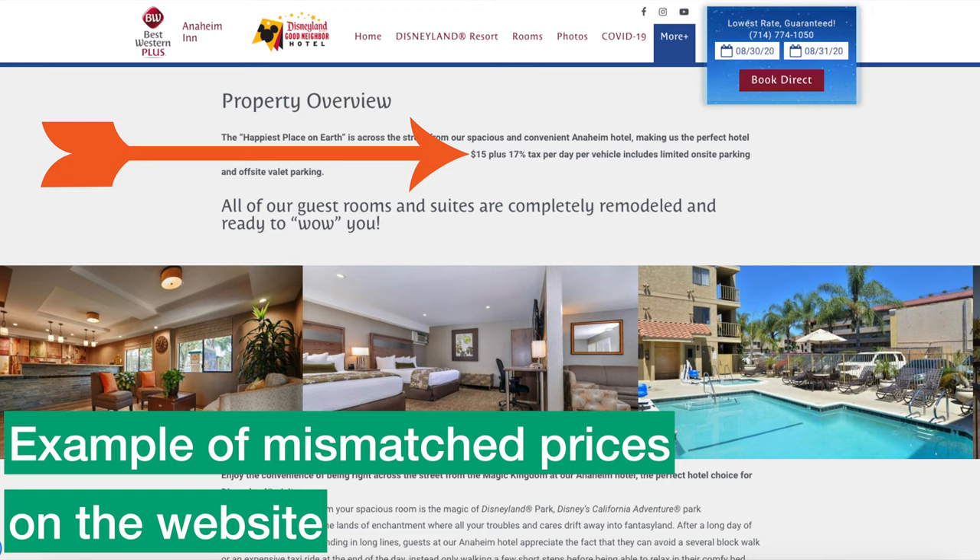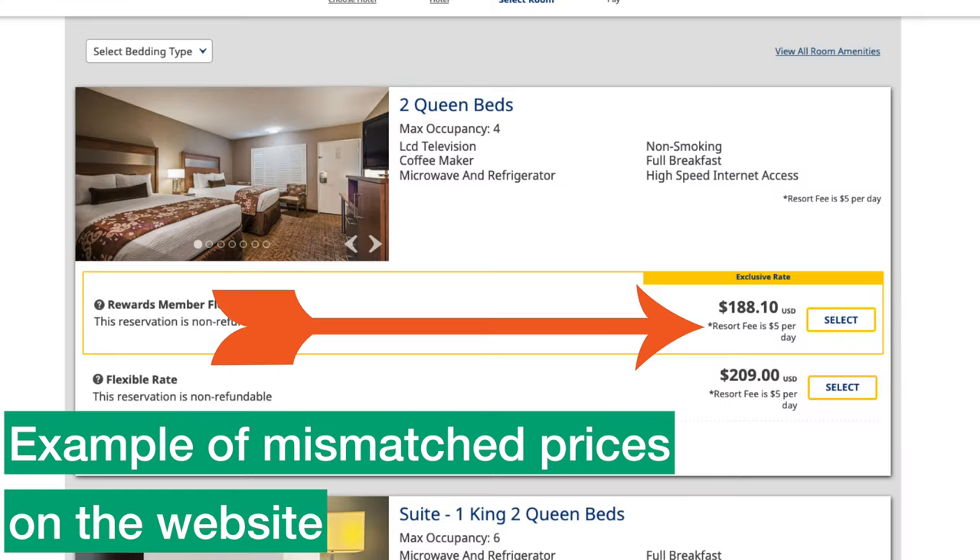One thing to also look out for: a lot of the hotel fees are hidden or out-of-date on the website. Go ahead and contact the hotel you pick to confirm what the parking and resort fees are.